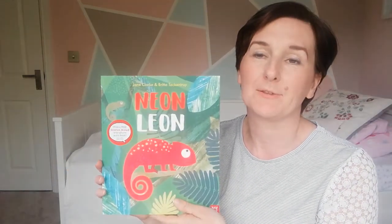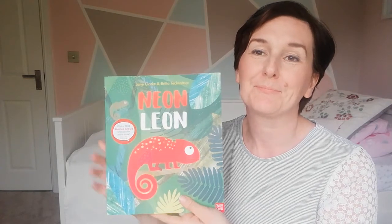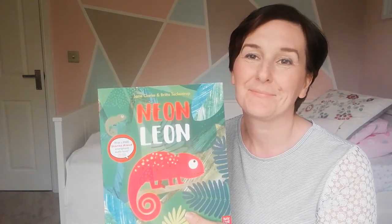Well, I hope you liked this story about Neon Leon. Bye bye!